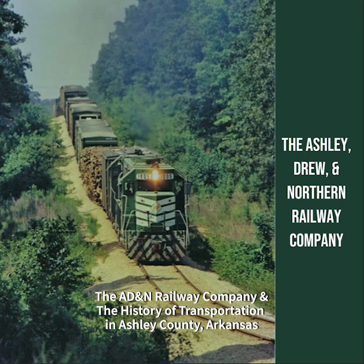The Ashley Drew and Northern Railway Company timetable from 1939 serves as a historical document that sheds light on the transportation infrastructure of the time. It reflects the critical role of railways in connecting communities, facilitating commerce, and supporting daily lives in the region. The timetable offers valuable insights into the operations, logistics, and significance of rail transport in 1939, highlighting how railways shaped the economic and social landscape of the early 20th century.